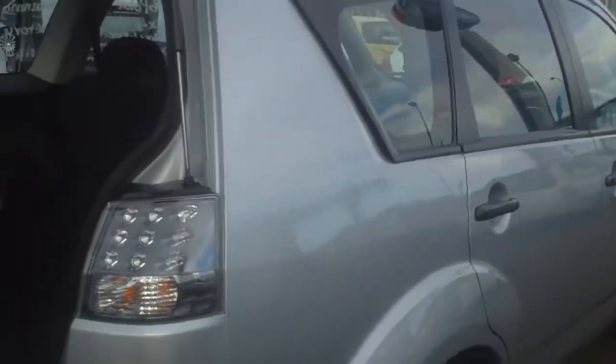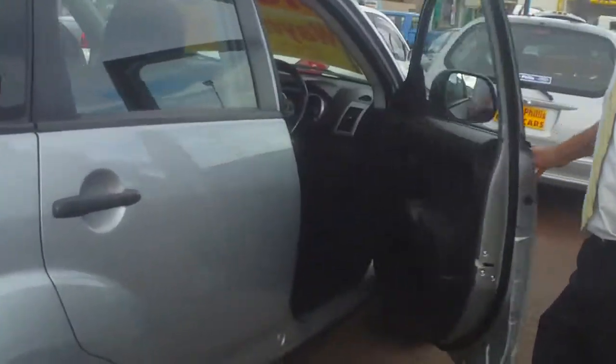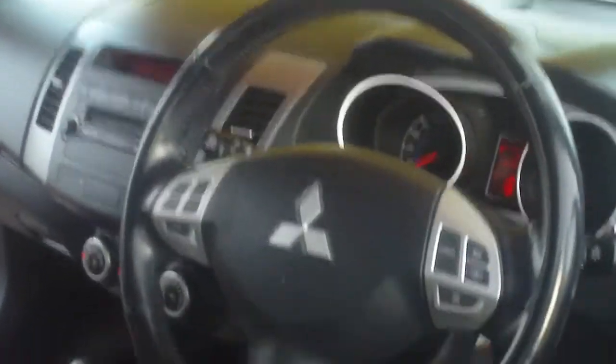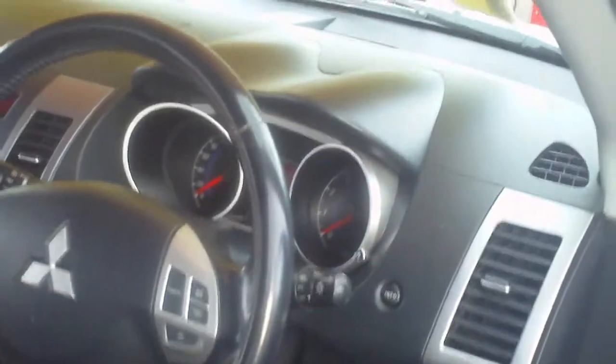Again, down this side here Joseph. As you can see, dent free, scratch free. Also I'd like to show you — of course if you haven't seen in there — you know it's automatic. It has full steering wheel controls, cruise control, everything else.